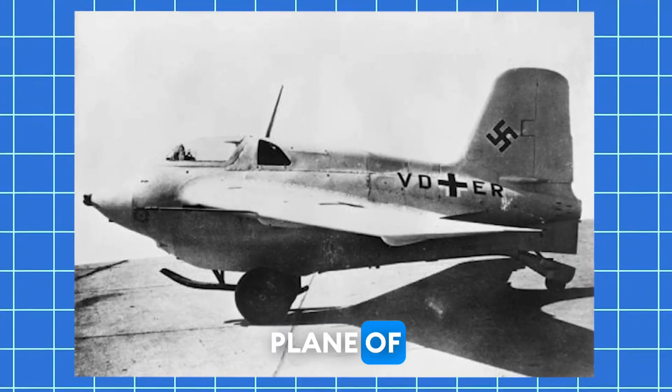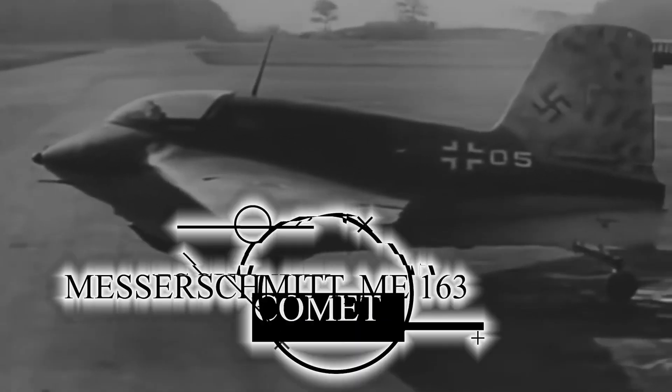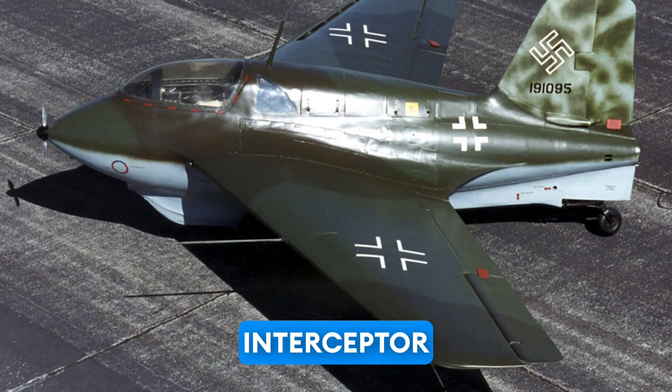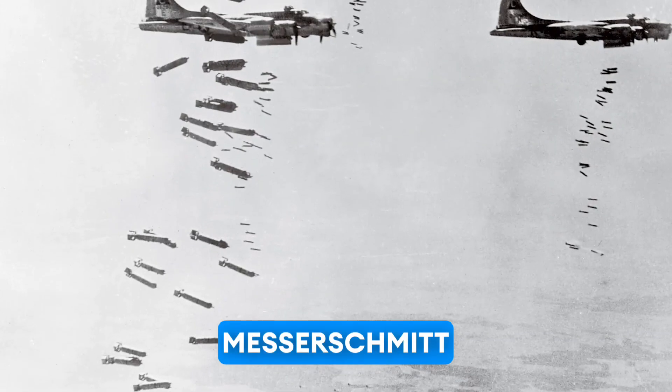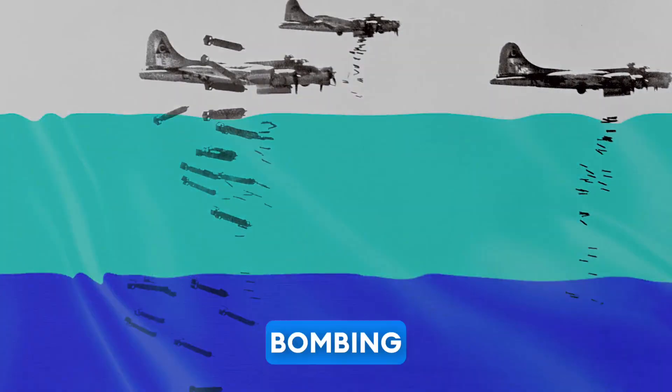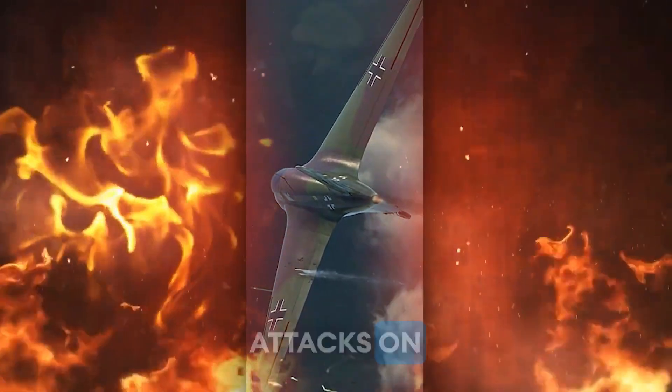In contrast, the fastest plane of World War II was the German Messerschmitt Me-163 Comet, a revolutionary rocket-powered interceptor aircraft that pushed the boundaries of aviation technology. Developed by the Messerschmitt Company in response to the Allied bombing campaign against Germany, the Comet was designed for high-speed, short-duration attacks on Allied bombers.